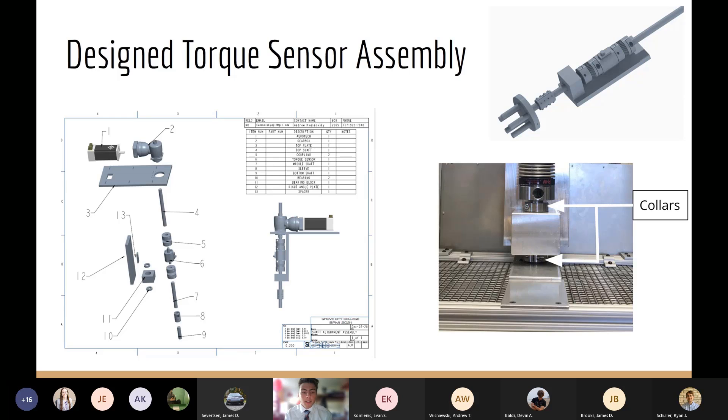Our team also had to cut the shaft into three sections to connect our design components. The first section ran from the gearbox into the first coupling. The second section ran from the second coupling through the bearing block into a two-piece keyed shaft coupling. The third section ran from the two-piece keyed shaft coupling into the valve gripper. I'll now turn it over to Andrew Kavnosky, who will talk more about the designs of the top stage plate.